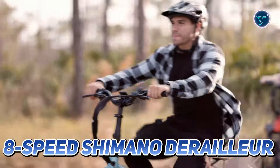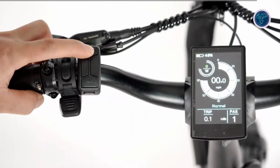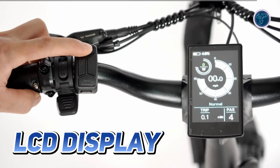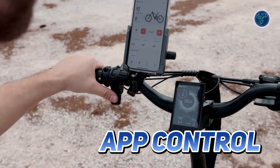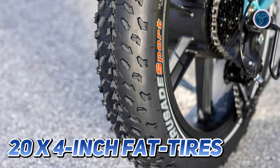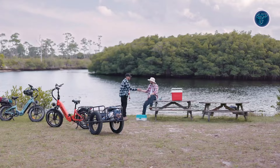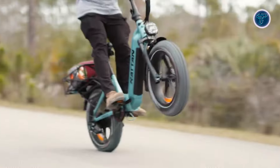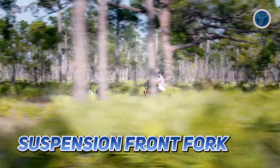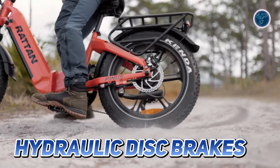The 8-speed Shimano derailleur and torque sensor ensure smooth gear shifts and responsive performance tailored to your riding style. The LCD display adds a modern touch, offering app control for enhanced functionality. Equipped with Kenda all-terrain 20x4-inch fat tires, this e-bike provides superior traction and stability, enabling you to tackle various terrains with confidence. The suspension front fork absorbs bumps and shocks, while hydraulic disc brakes guarantee reliable stopping power in all conditions.